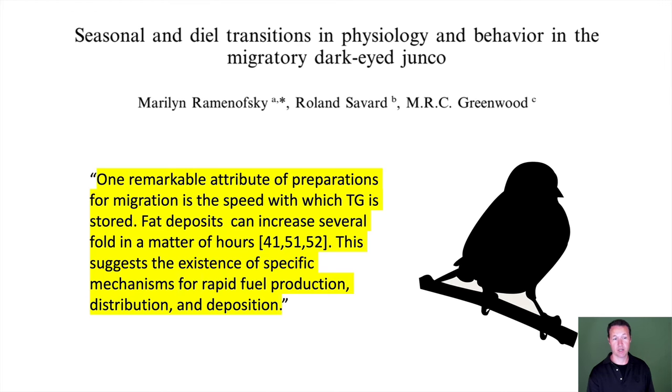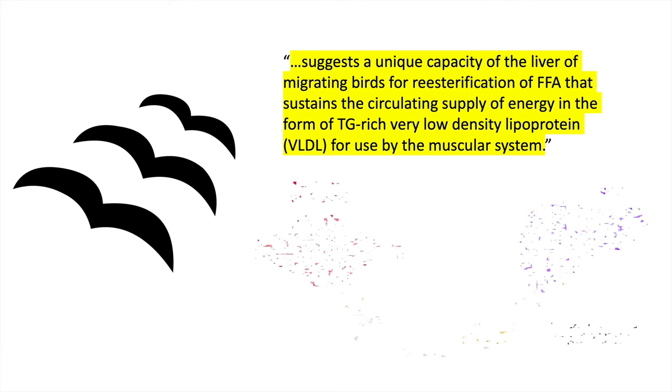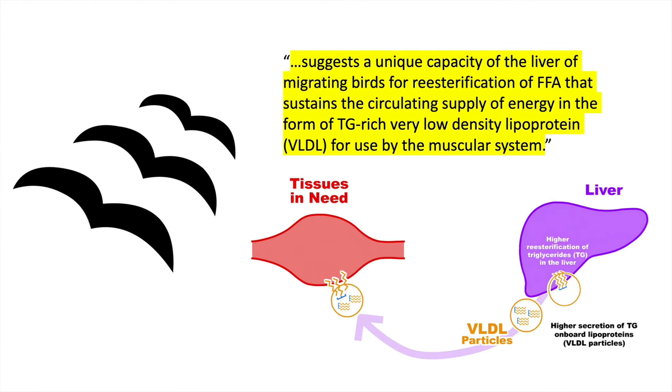This one's great because it's in migratory birds. One remarkable attribute of preparations for migration is the speed with which triglyceride is stored — fat deposits can increase several fold in hours. This suggests a unique capacity of the liver of migrating birds for the re-esterification of free fatty acids that sustain the circulating supply of energy in the form of triglyceride-rich VLDLs for use by the muscular system. That's exactly what's on our model. One reason I like animal models is there's no politics — they just report the biochemistry as it is.